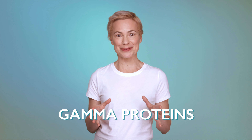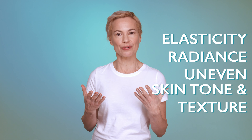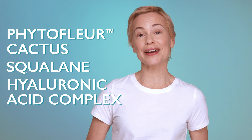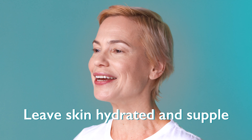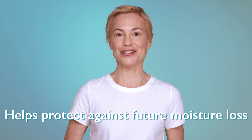Peptide 21 also includes breakthrough gamma proteins, which harness the power of Asian natto gum and help improve the appearance of elasticity, radiance, uneven skin tone, and texture. Phytoflur cactus, squalane, and a hyaluronic acid complex leave skin hydrated and supple, while Trehalose helps protect against future moisture loss.